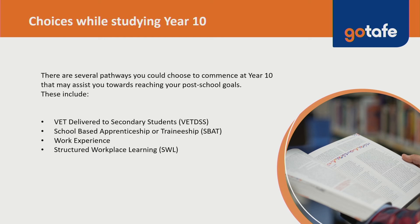Your VET DSS course can contribute towards your ATAR depending on the course you enrol in. If you do enrol in a VET DSS course, you must be referred through your careers coordinator, that would be Mr Dunbar. If you would like more information regarding the courses available through GoTAFE for VET DSS, please refer to the links on this course page.